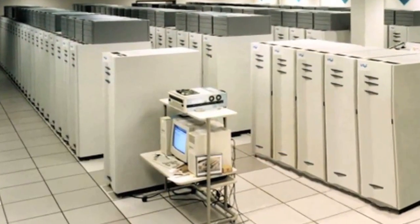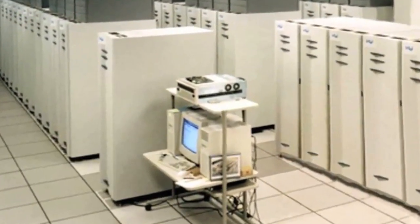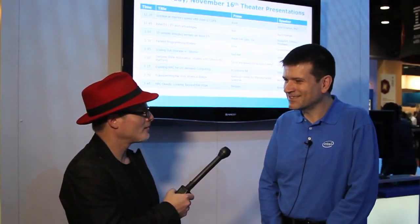So yesterday, along with other people, I got the opportunity to see Knight's Corner running over a teraflop — DGEMM, double precision — on a chip, one chip. And that was exciting for me.